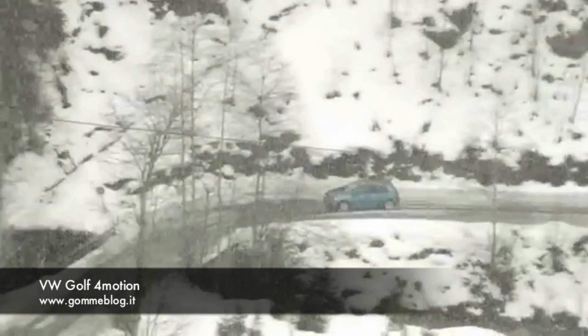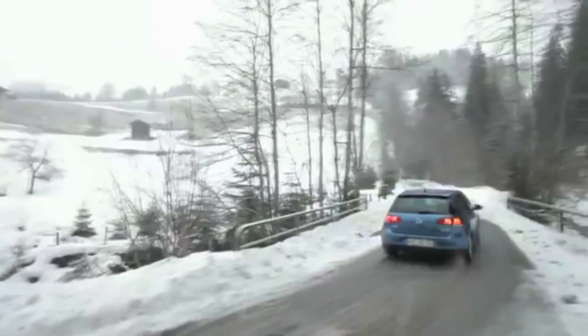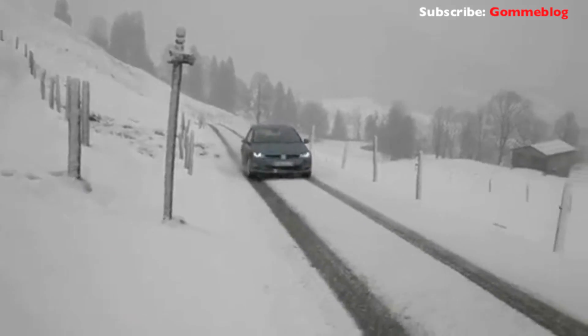Mountains, snow, icy roads — perfect conditions for the new Golf 4Motion. Volkswagen is presenting its latest four-wheel drive model in Kitzbühel.